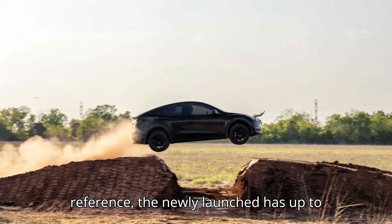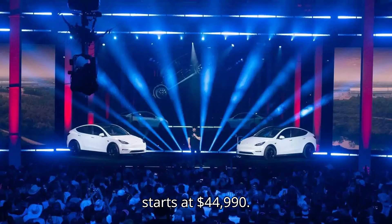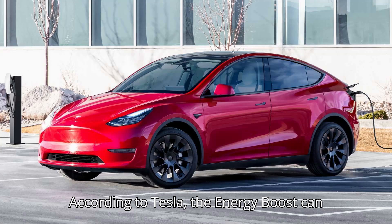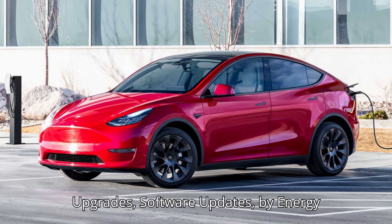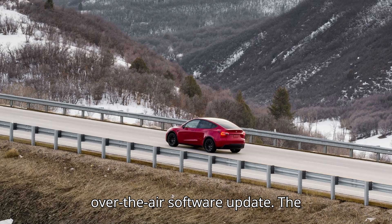For reference, the newly launched Model Y Long Range RWD has up to 320 miles of EPA range and starts at $44,990. According to Tesla, the Energy Boost can be purchased in the Tesla app under Upgrades > Software Updates > Buy Energy Boost, and is conducted with an over-the-air software update.